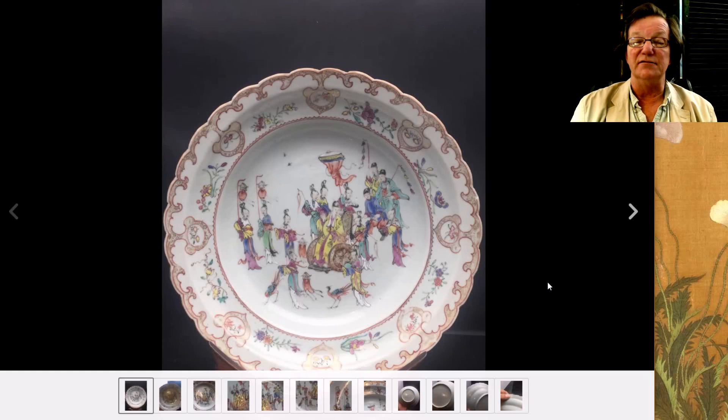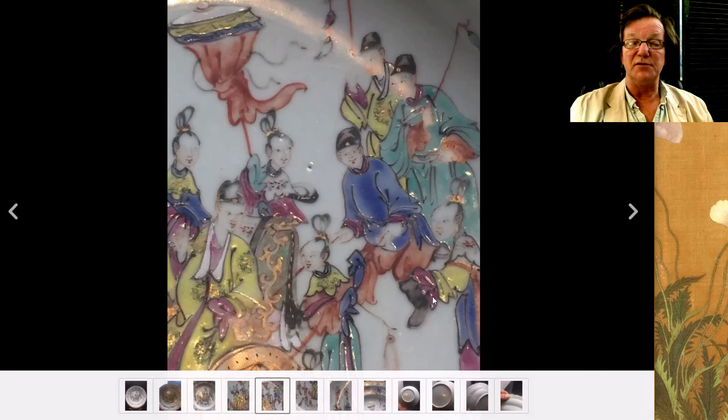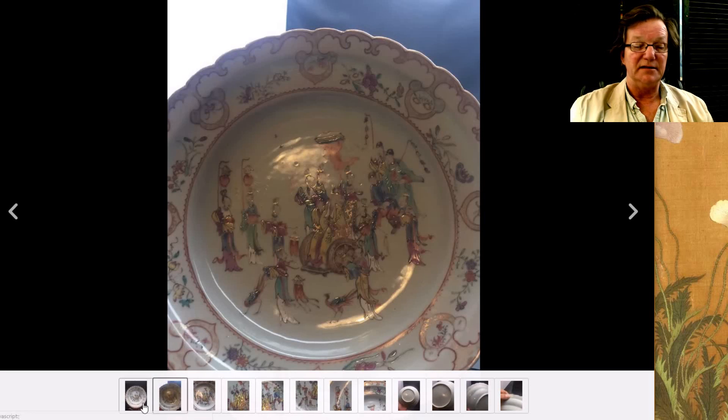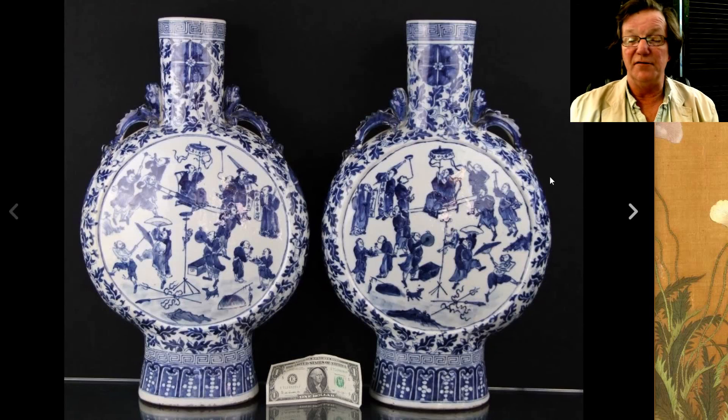There was this very attractive shaped-rim Cantonese bowl or basin with an imperial figure being pushed in a cart, with someone carrying a banner and people following along — quite a little procession. The enamels were nice quality, nice and glossy. I think the photographs flattened out the scene a bit, but it was a very pretty bowl and went for a very reasonable price of $456.